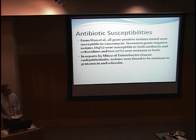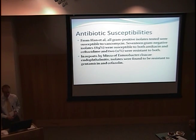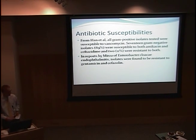Another important factor is susceptibility or resistance to antibiotics. Han's group tested isolates from the Endophthalmitis Vitrectomy Study for susceptibilities to commonly used broad-spectrum antibiotics. All gram-positives tested were susceptible to vancomycin, and about 89% of gram-negatives were susceptible to amikacin and ceftazidime, while 11% were resistant to both. In Mertza's case series of Enterobacter cloacae endophthalmitis, isolates were resistant to gentamicin and cefazolin — unfortunately the drugs chosen for treatment — which likely contributed to the very poor outcomes observed.